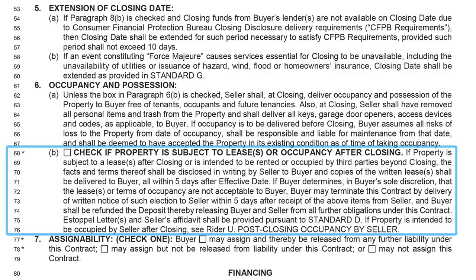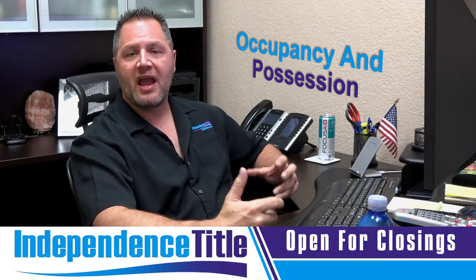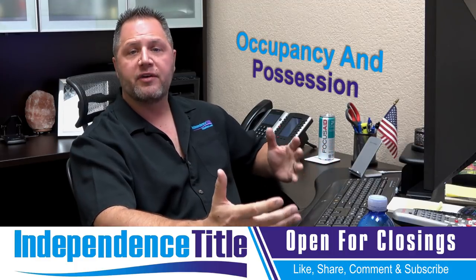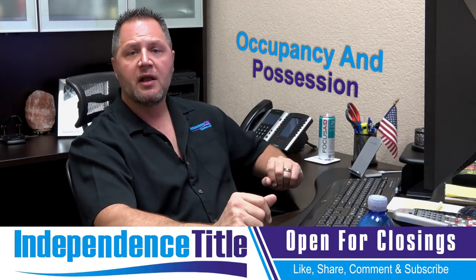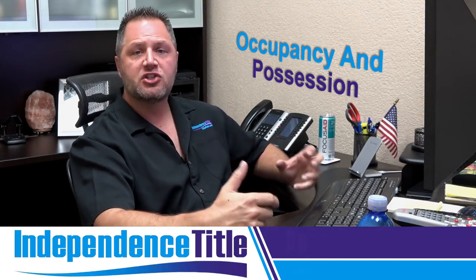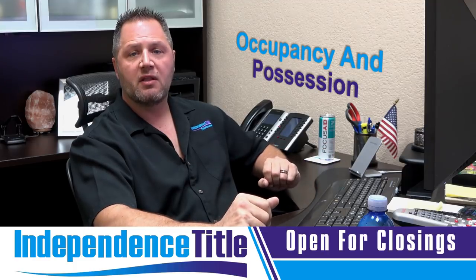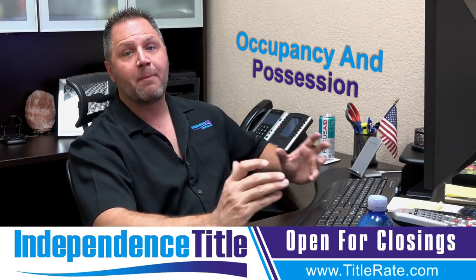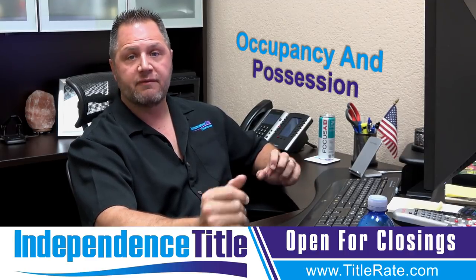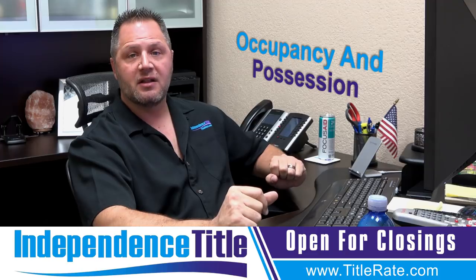Line 68 is relevant for investors buying a property subject to a lease — if a tenant is staying in the property, check this box. We make sure that rents and deposits are prorated, and as a title company we'll get a tenant estoppel from the seller showing what's been paid and what we need to collect at closing, because the closing statement is a balance sheet accounting for deposits and rent already paid by the tenant living in the property.